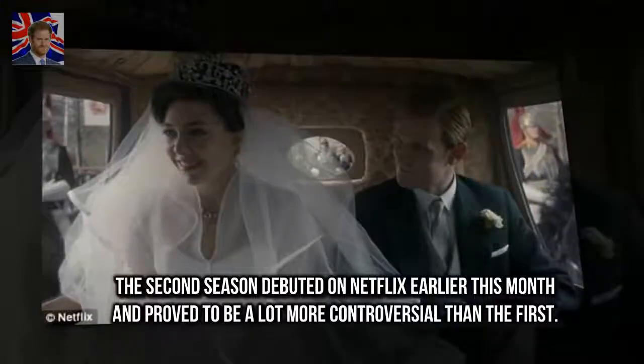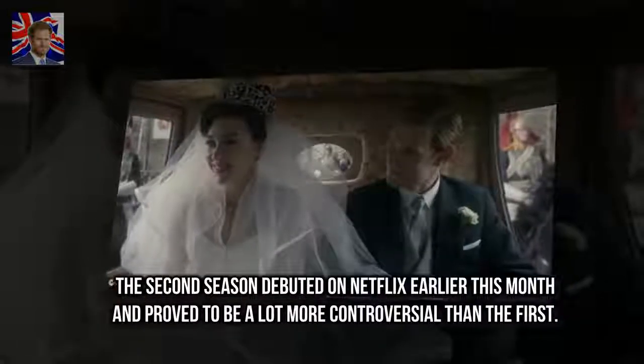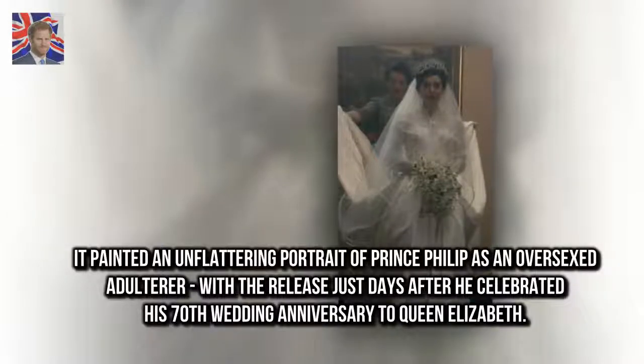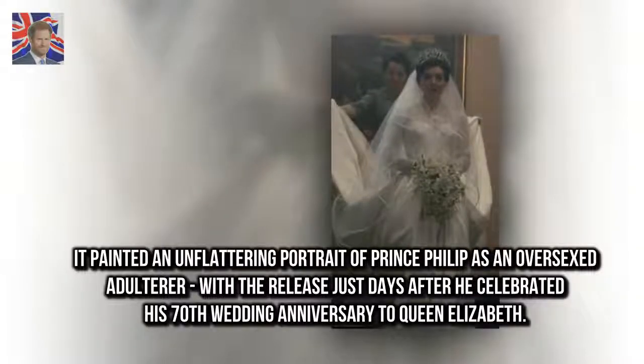The second season debuted on Netflix earlier this month and proved to be a lot more controversial than the first. It painted an unflattering portrait of Prince Philip as an oversexed adulterer, with the release coming just days after he celebrated his 70th wedding anniversary to Queen Elizabeth.